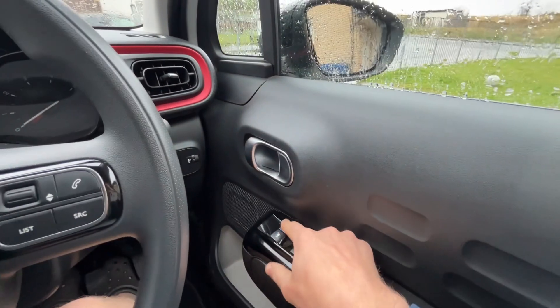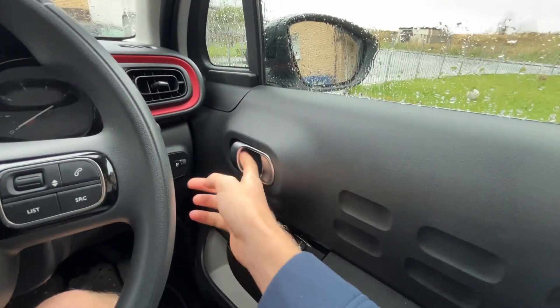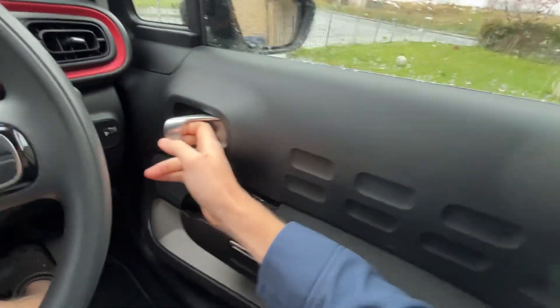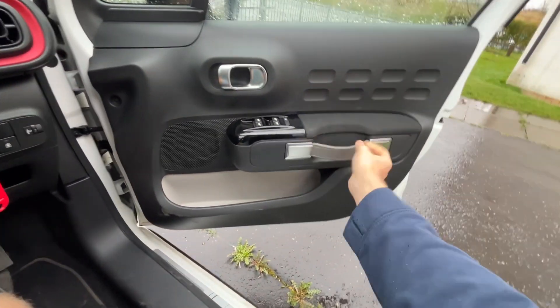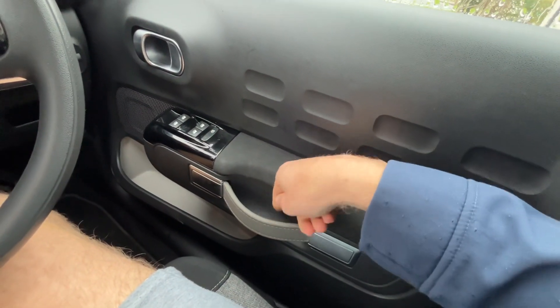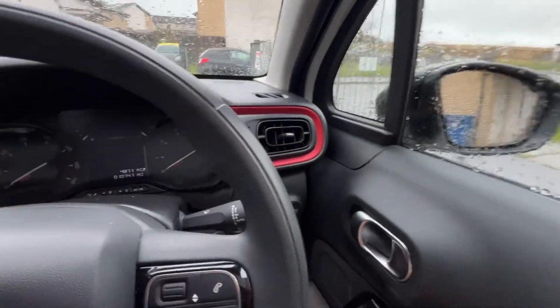Starting from here, we've got electric windows for all of the windows, front and back. You've got the handle to open and close the doors. It's actually quite interesting — it's got this little handle in here, which is quite different. You've got the red trims all around.